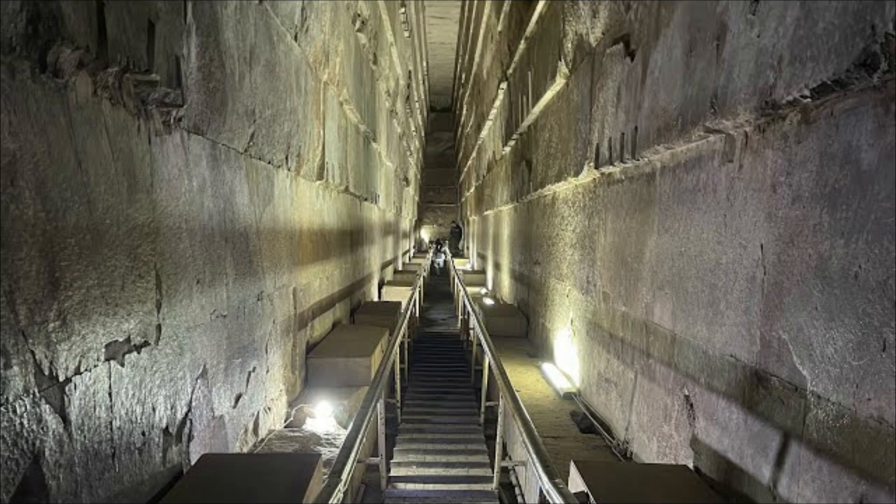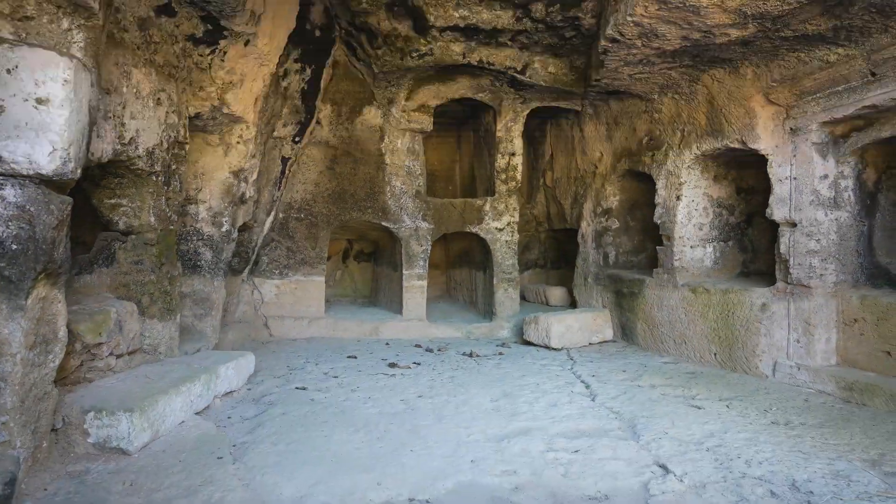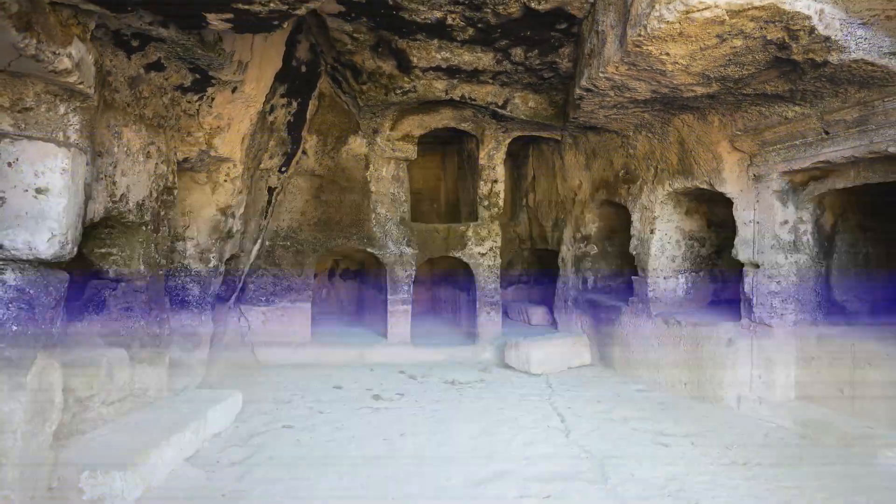The discovery of the hidden corridor is significant because it suggests that there may be more undiscovered chambers and passages inside the Great Pyramid. The corridor is believed to lead to a previously unknown chamber, which could contain important artifacts or even the remains of a pharaoh.